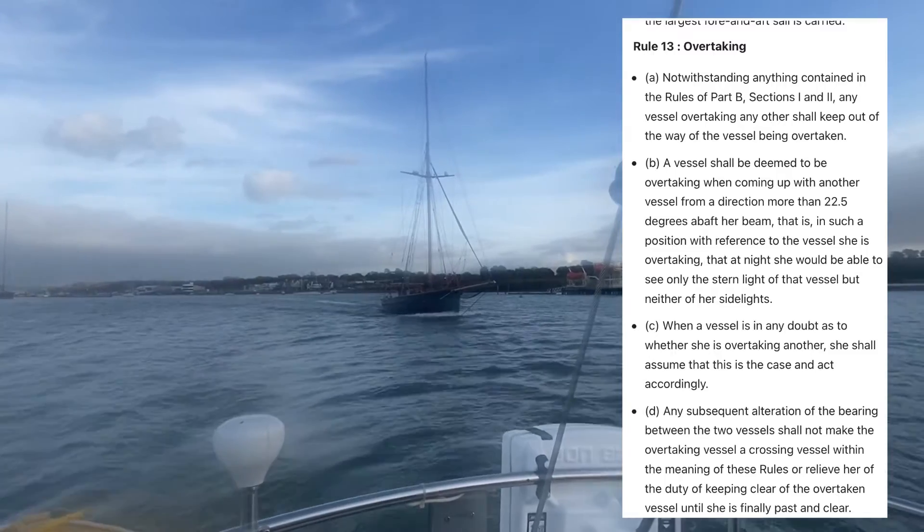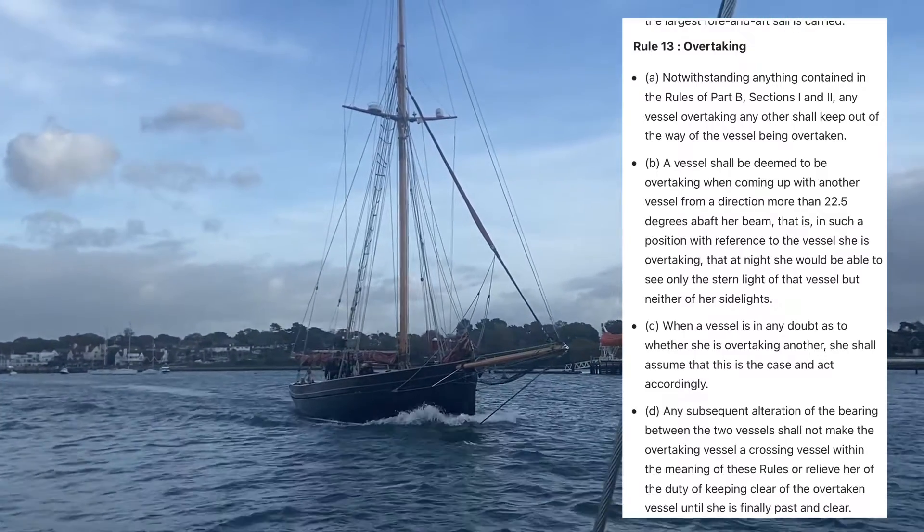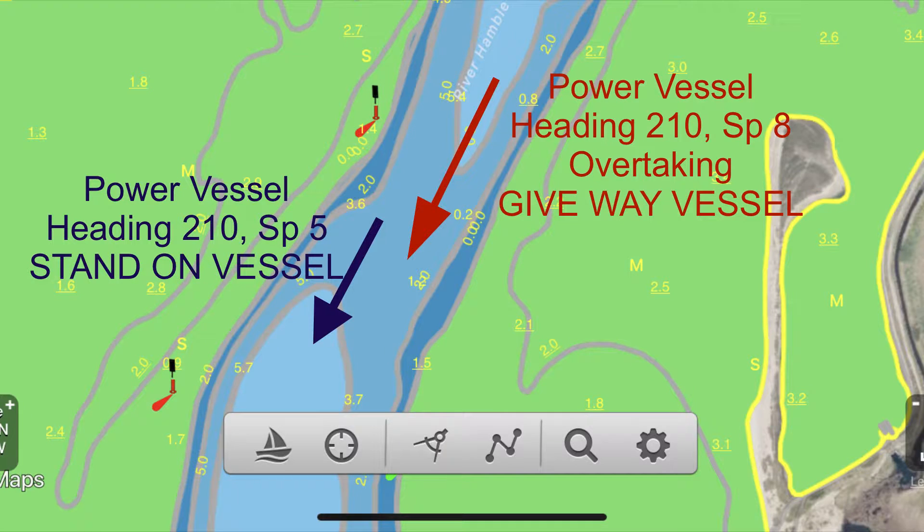The overtaking rule is nice and simple as well. Any vessel coming up from abaft the beam — two points abaft the beam — is the overtaking vessel. As you can see here, we were exiting the Hamble and the sailing vessel under power was overtaking us, and was therefore the give-way vessel.